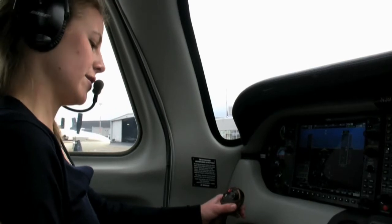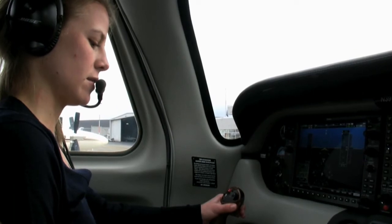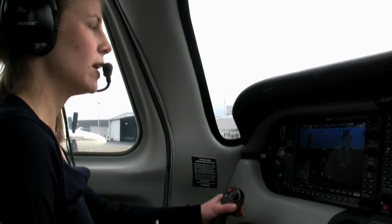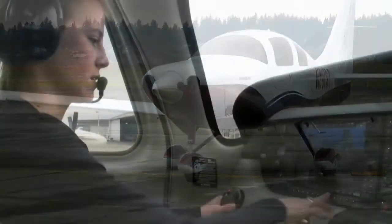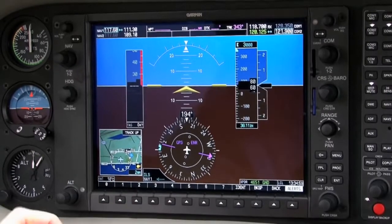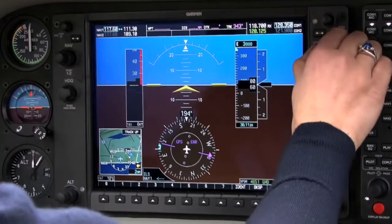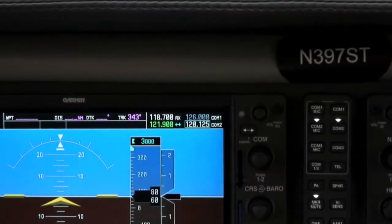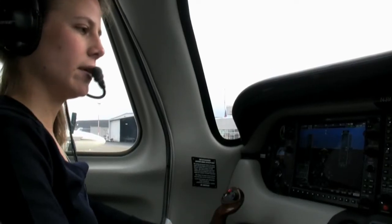Columbia 397 Sierra Tango, we'll put that up here. Okay, cleared to S21 via the Portland 5 departure, then as filed, maintain 3,000, 126.0 and 4651. Columbia 397 Sierra Tango, will be back correct. So we'll enter the code in there — that's 4651. She also gave us the frequency of 126.0, we'll put that up here.